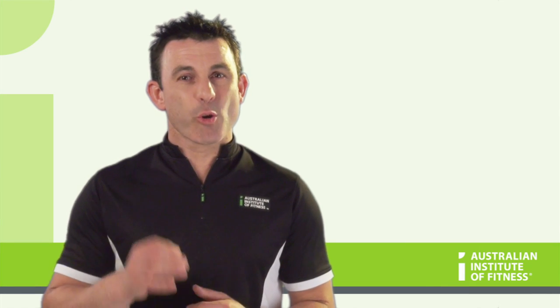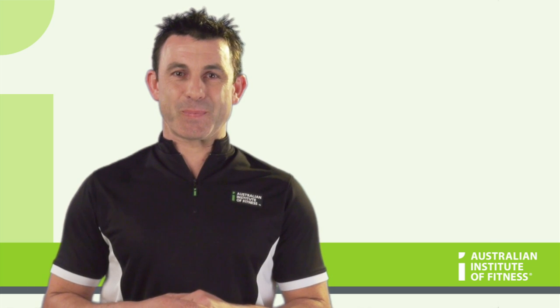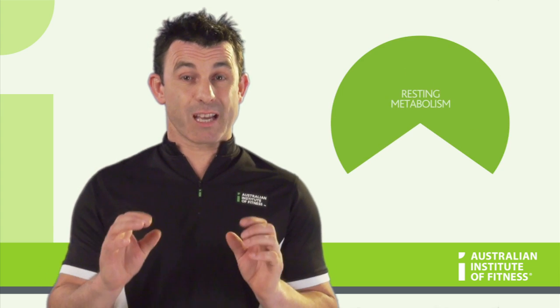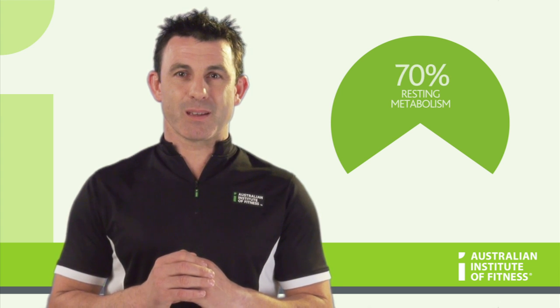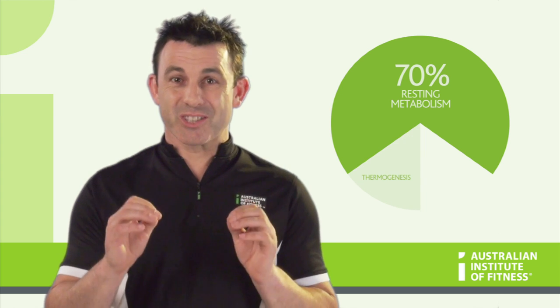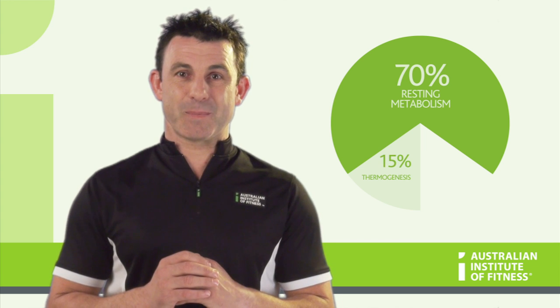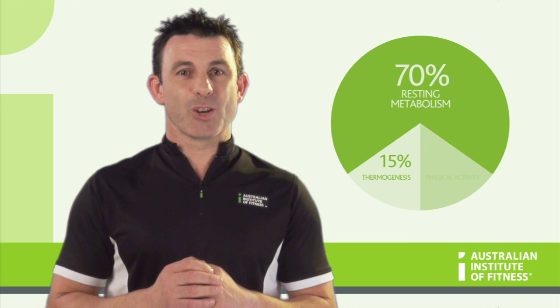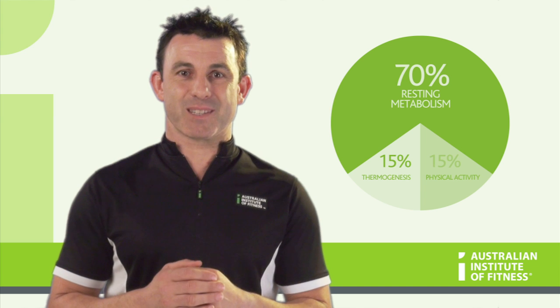Daily energy expenditure represents the amount of energy your body expends in one day. It's broken up into resting metabolism, which accounts for 70% of your daily energy requirements; thermogenesis, which is the digestion of food, accounts for 15%; and physical activity, which includes exercise and general movements, accounts for 15%.